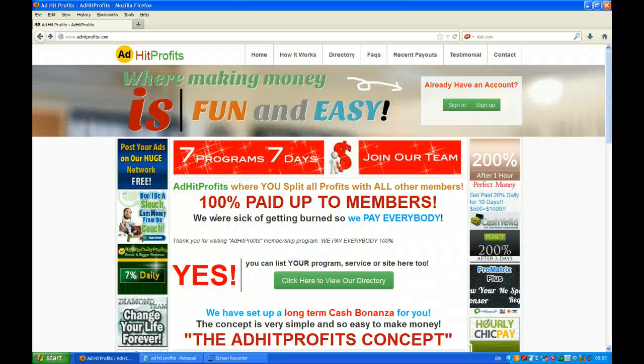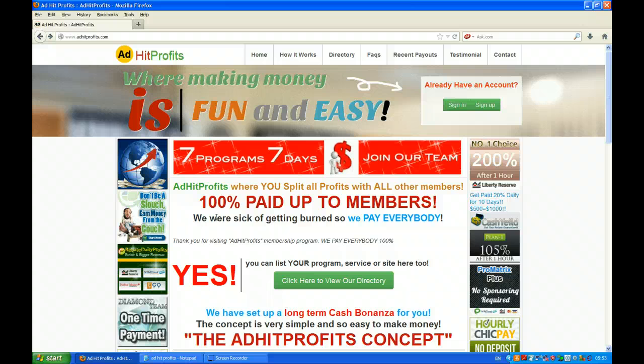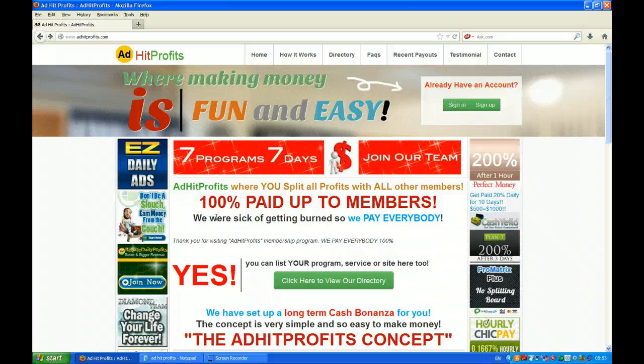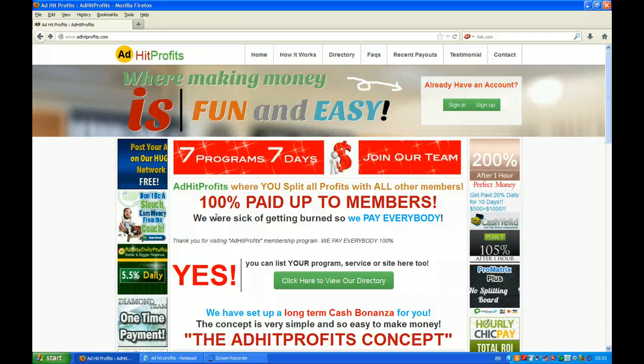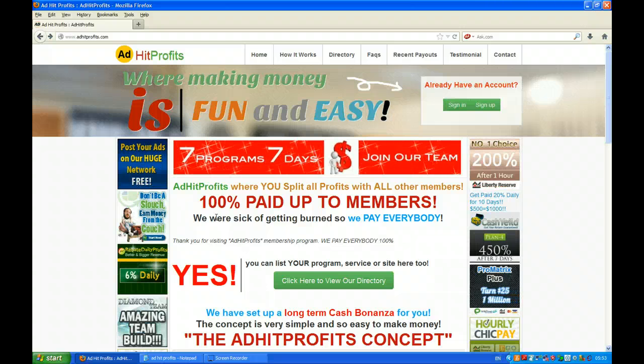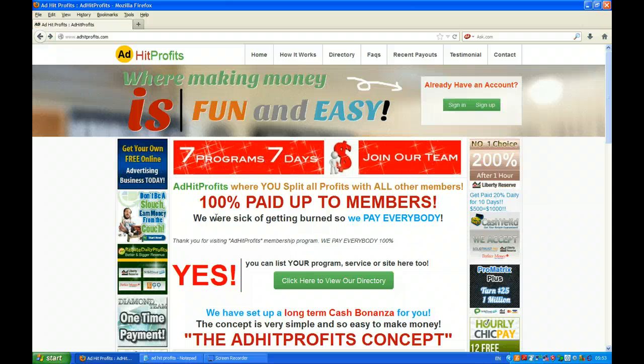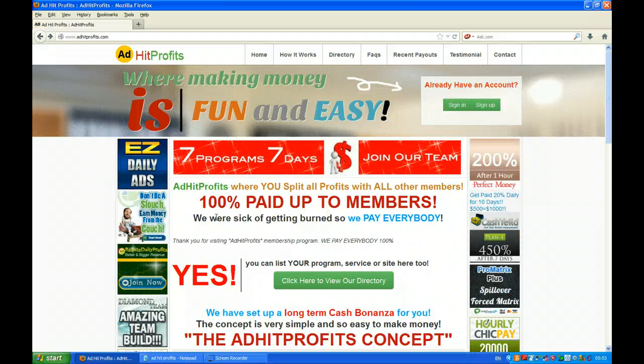Hello guys, Trevor Miller here from TrevorMiller.co.uk and welcome to video number six on Edit Profits. There have been a couple of changes I wanted to make you aware of, and also give you an update on my account. I've been with them now for 11 days and I just wanted to show you what's been happening.